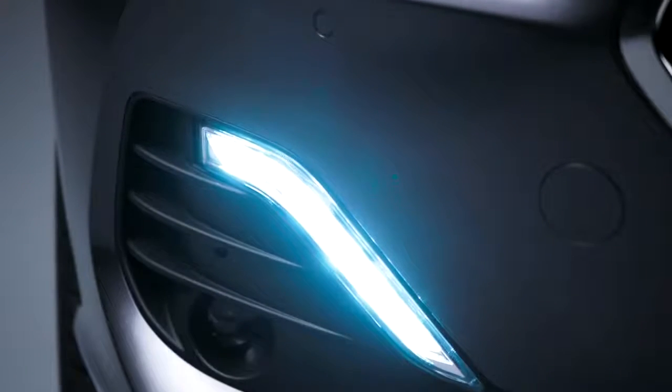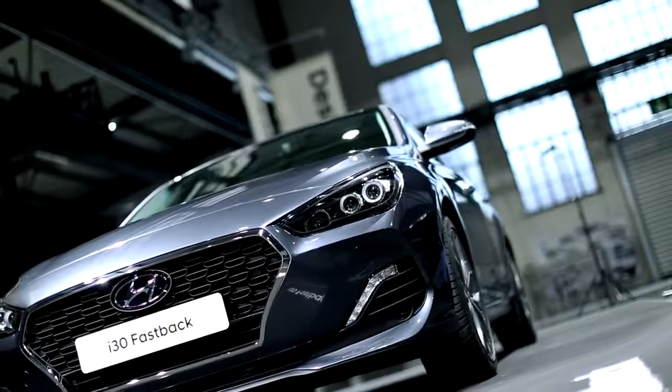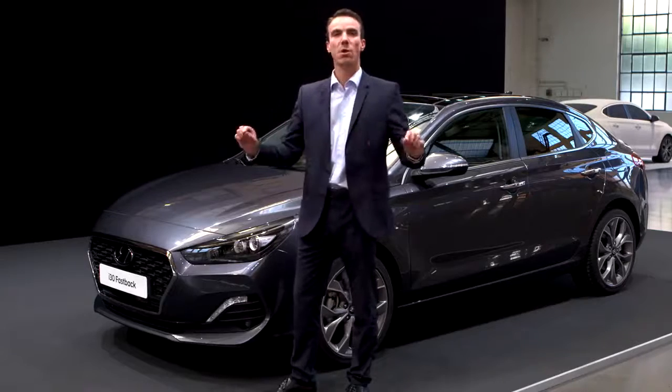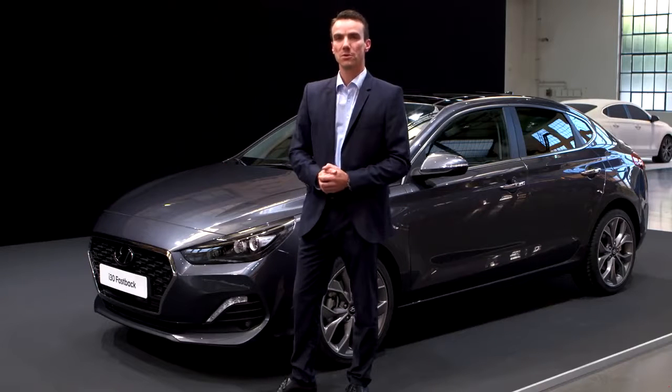If we look at the front of the car, we have redesigned the bumper. Also the cascading grille has been reduced in height, and underneath you can see a very wide and horizontal air intake. So this really gives width to the front of the car and really makes it look bold and strong on the road.